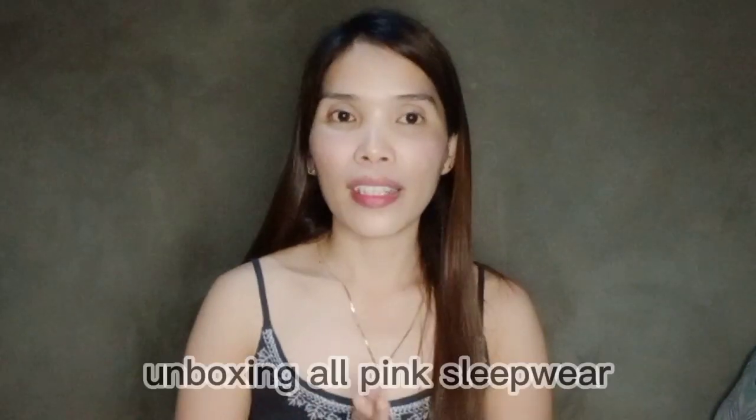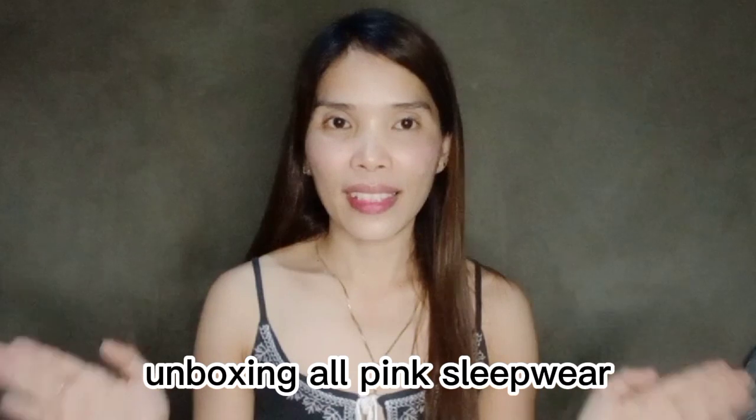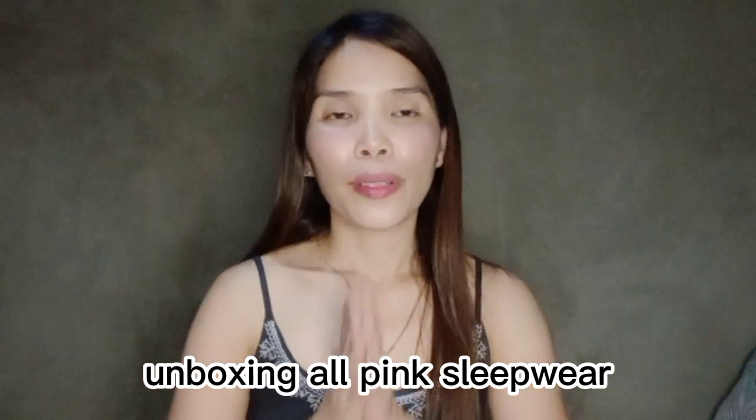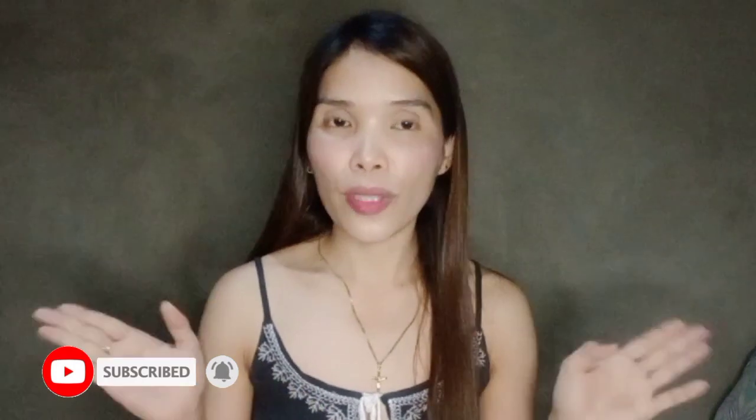Hi everyone! Welcome back to my channel. But before we proceed, if you are new here, please subscribe, like, and click the bell button to activate your notifications.